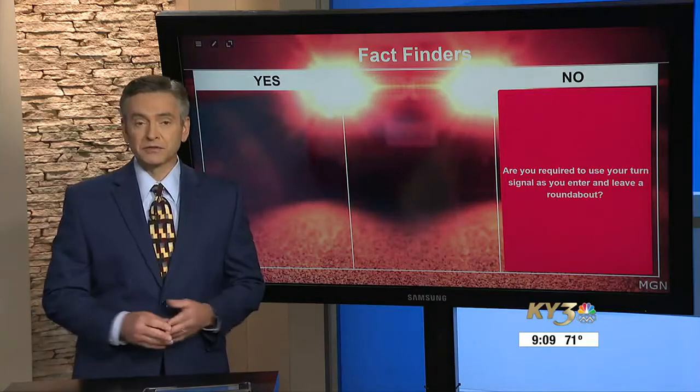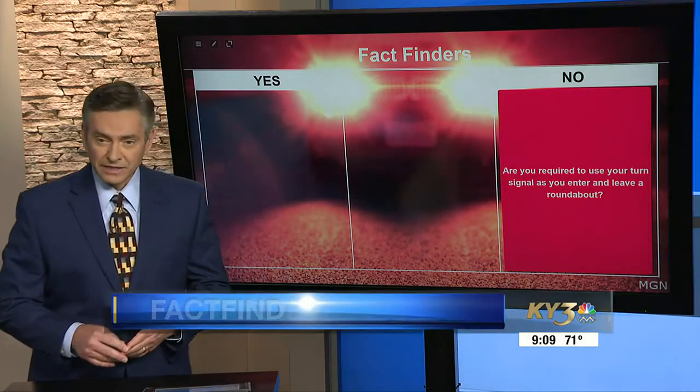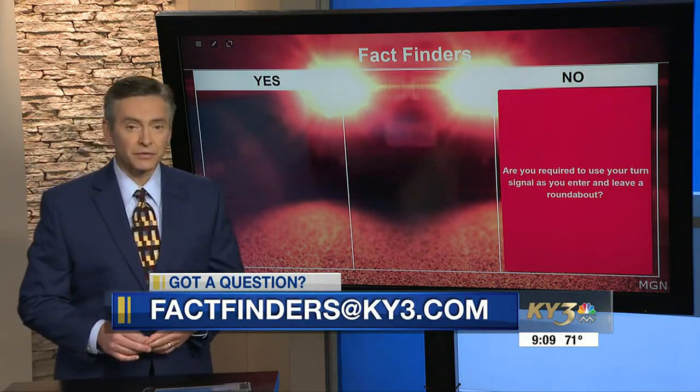If you have something you want us to investigate, you can email us at factfinders@ky3.com.